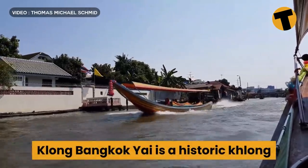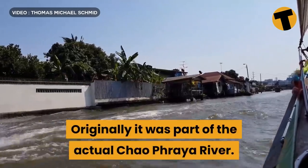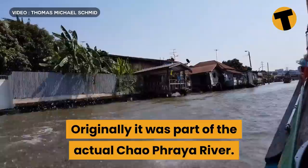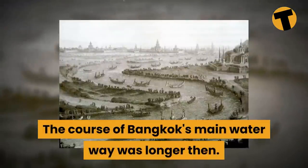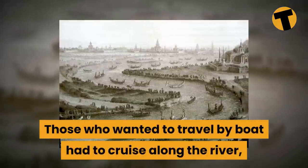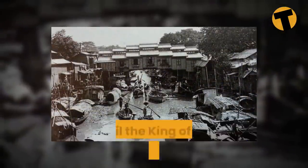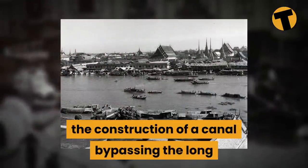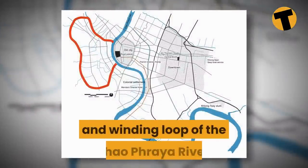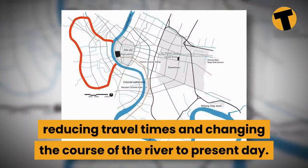Klong Bangkok Yai is a historic klong on the west banks of the Chao Phraya — originally it was part of the actual Chao Phraya River itself. The course of Bangkok's main waterway was longer then, and those who wanted to travel by boat had to cruise along the river, which took more than a day, until the King of the Ayutthaya Kingdom ordered the construction of a canal bypassing the long and winding loop of the river, reducing travel times and changing the course of the river to its present-day path.